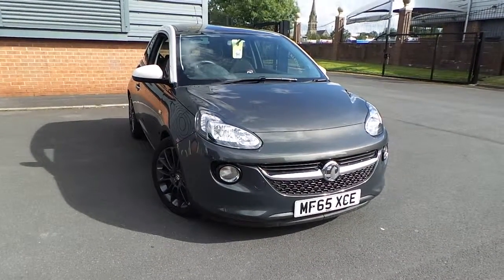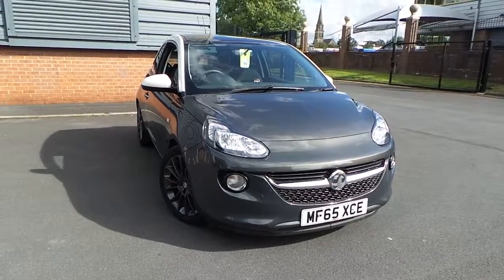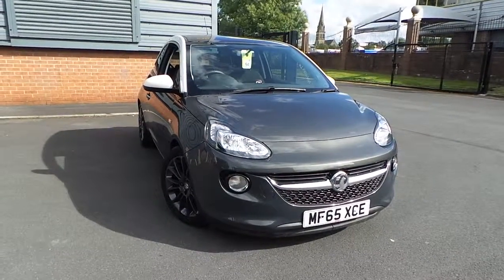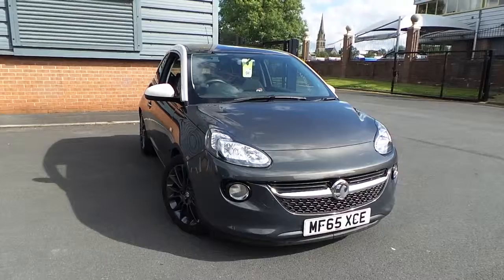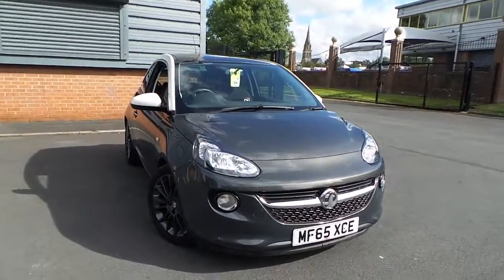Welcome to this vehicle presentation here at Pentagon Vauxhall in Rochdale. Today we have for you a 65 plate Vauxhall Adam, it's the 1.4 16 valve glam edition, finished in asteroid grey.